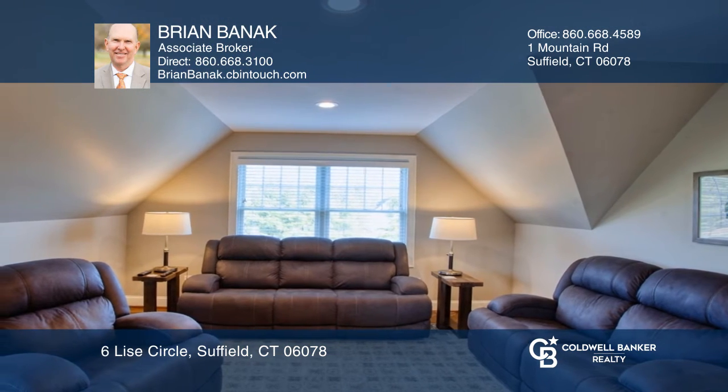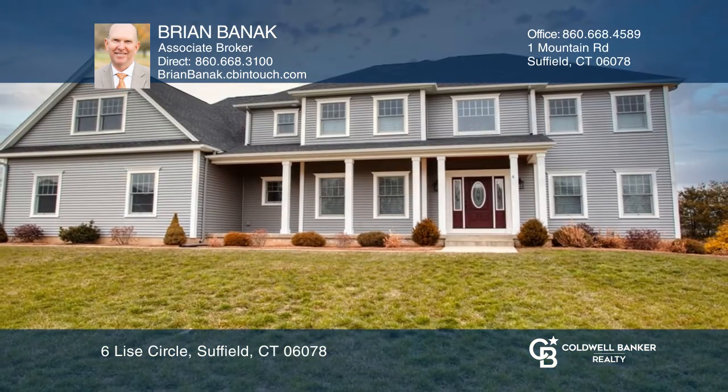This is a truly exceptional home. To see it yourself, schedule a tour with Brian Banik.